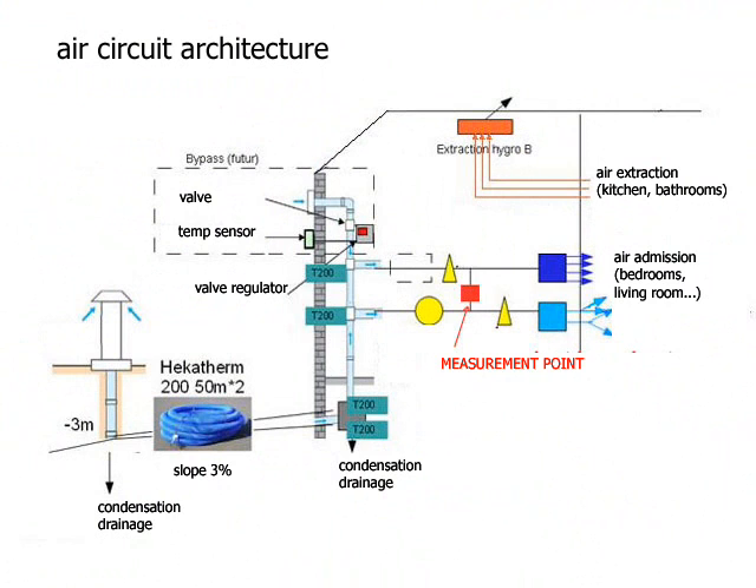For the measurement, we simply installed a temperature sensor 4 m after the air entrance in the house. See the red point on the air circuit architecture. We compared every week the difference between this temperature and outside air.